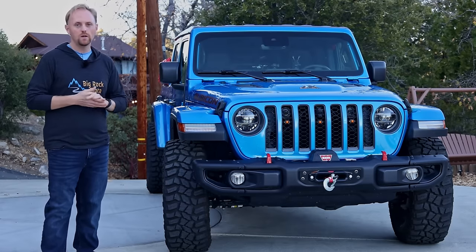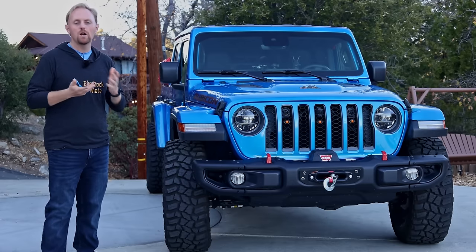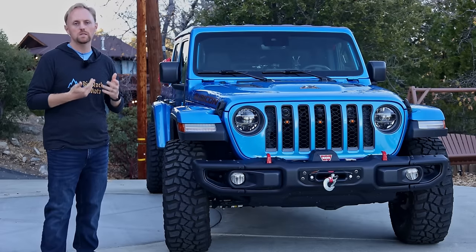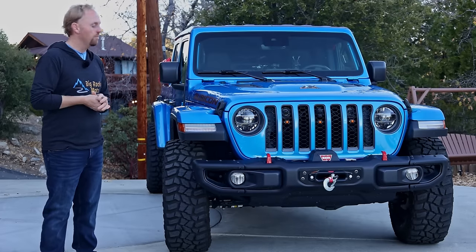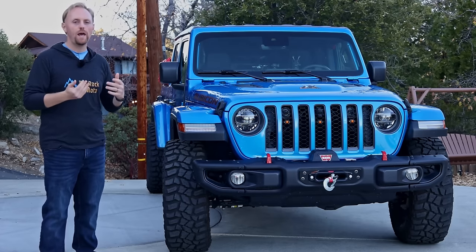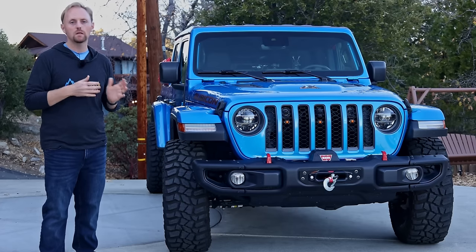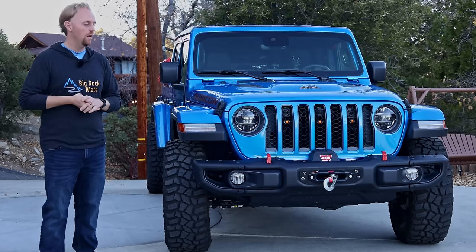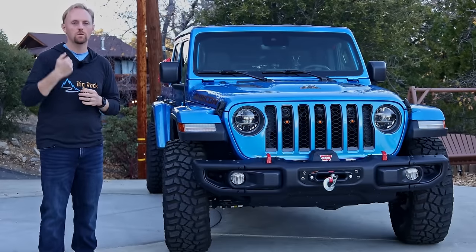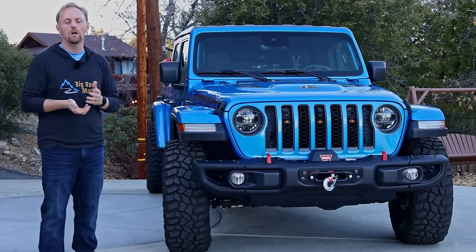One last thing about the Gladiator — and this goes for all Jeeps — research what top you want because the top is a big compromise. The soft top means someone can cut into it and it's not as good insulating from road noise or temperature. But the good thing is you can flip it back and have an open roof pretty easily. The hard top gives you those front freedom panels which I take off quite a bit and enjoy. But to take off the rear section of the hard top you need two people or be very strong or have a hoist in your garage. It's not like a convertible.